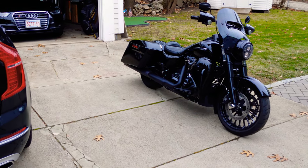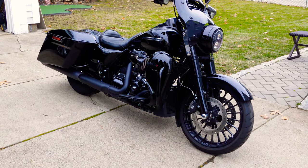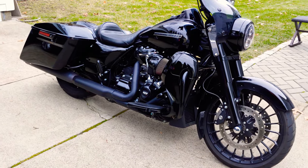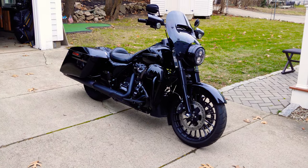Let's take a look at this custom Harley-Davidson Road King Special. It has a few P&A upgrades, a lot of bolt-ons, really well done. So let's jump right into it.